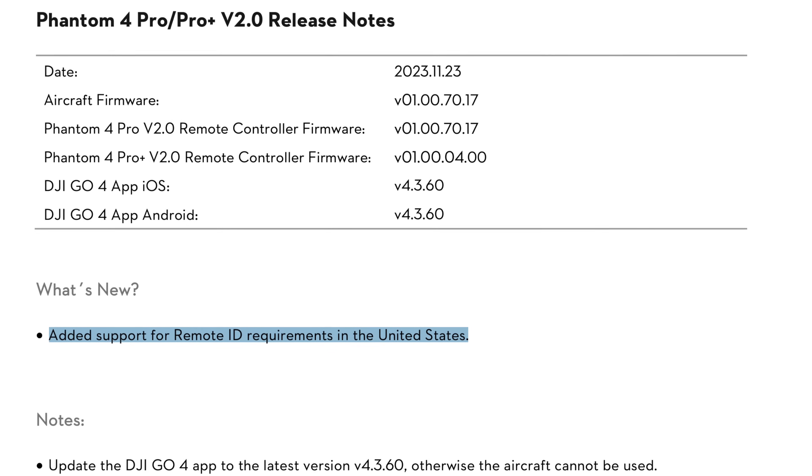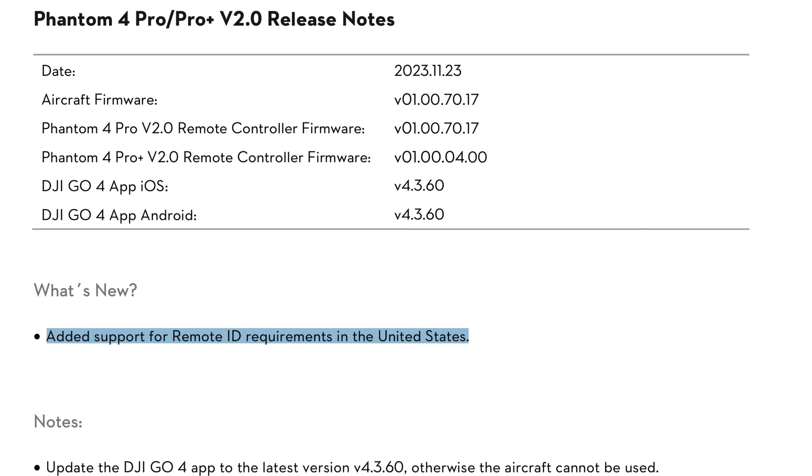Also this week, DJI released a firmware update for the Phantom 4 Pro V2 that makes it broadcast Remote ID, but at this stage it's not on the DOC list. Hopefully it will be in there pretty soon, making you compliant. You can still download the firmware if you want the drone to broadcast and then wait for the FAA to put it on the list. Here's hoping the FAA and DJI make this process more efficient so that when you get a new drone, you can fly it legally with Remote ID.